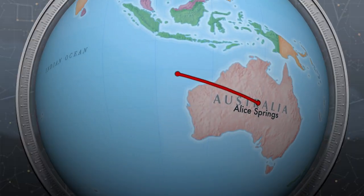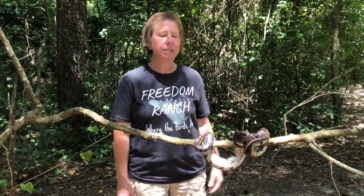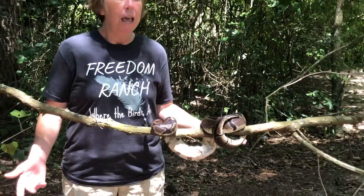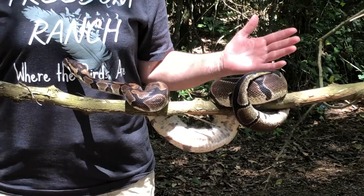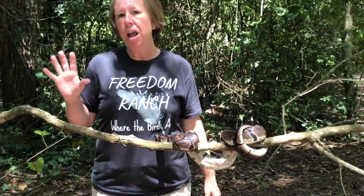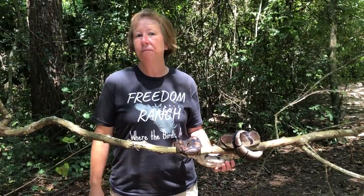Let's hop back on that virtual airplane and go from Australia to Central Africa. We're going to take a trip to the African rainforest first. This is my good buddy Walter. He's a ball python. He loves the rainforest of Africa — it's nice and humid and there's lots of trees to crawl around in. They're ambush predators so they don't move very fast. They love to hang out in trees and wait for something to scurry by so they can sneak up on it, grab it, squeeze it to death, and then swallow it whole. Pretty amazing predators.